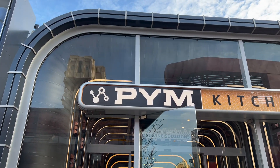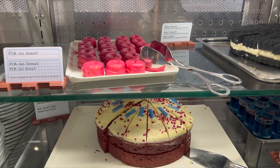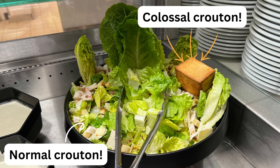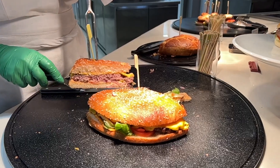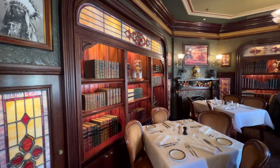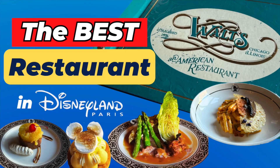Moving on to food for number 6 — it's Pym Kitchen. Located in the Avengers Campus in Walt Disney Studios, this all-you-can-eat buffet restaurant serves American cuisine with a fantastic theme. It has an Ant-Man and the Wasp theme with supersized or miniature-sized foods, and things are served in objects you find in a lab like flasks, speakers and test tubes, which is really fun. You can check out my review of the restaurant here. If you are not a fan of buffets but looking for a really nice table service restaurant, I would recommend Walt's because I think it is the best restaurant in Disneyland Paris.